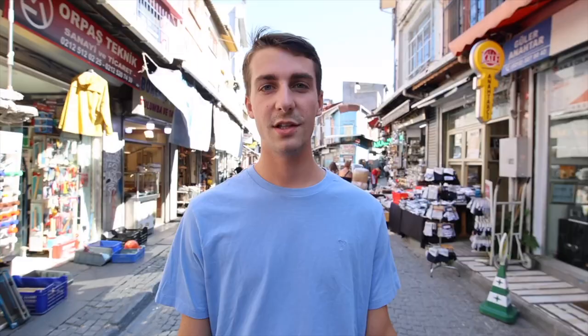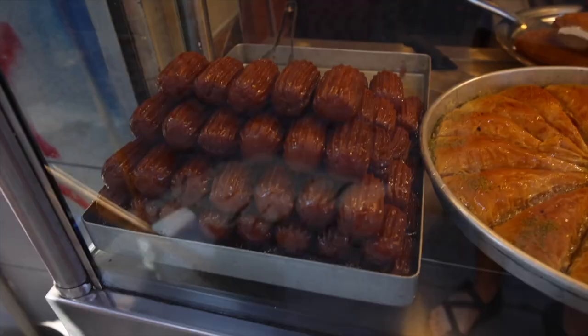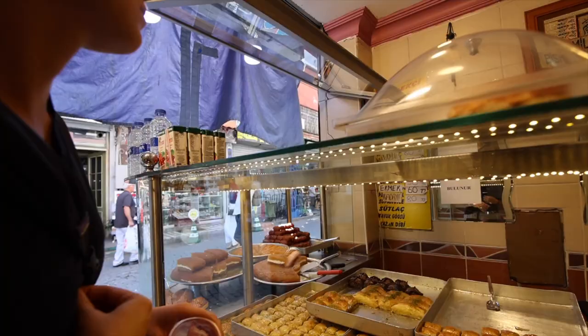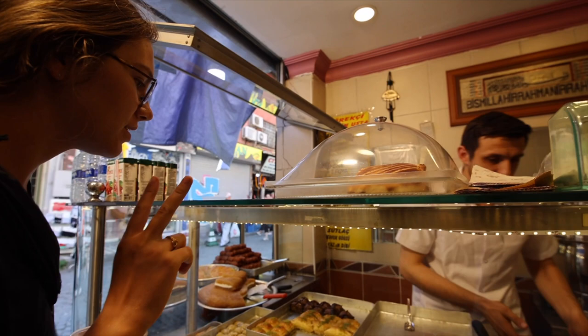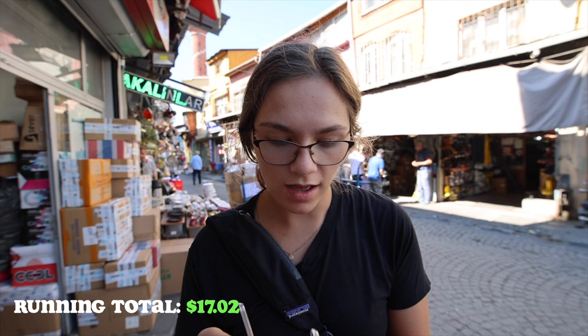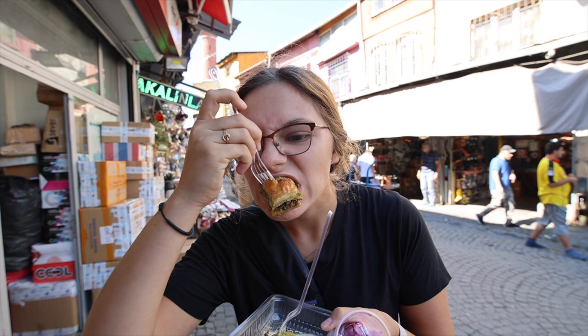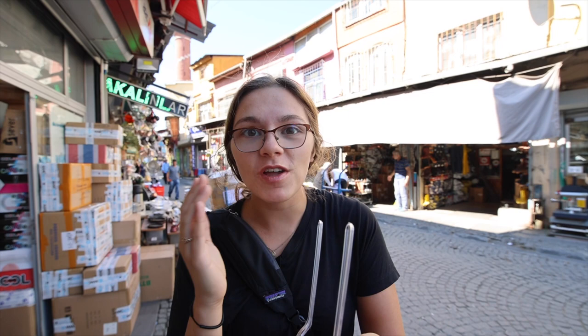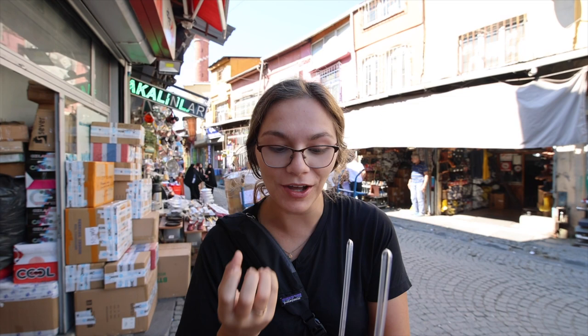Just a five-minute walk down from where we got the kebab, we came across the baklava stand. This is gonna be our first time trying it while we're in Turkey. We got two pieces of baklava — it was 10 Turkish Lira total. I've only ever had baklava in a place in Cleveland, so this is exciting. Mmm, oh my god, that is so good. It's so juicy — you bite into it and it's just juice. It's really sweet and so good. I feel like it goes well with tea.